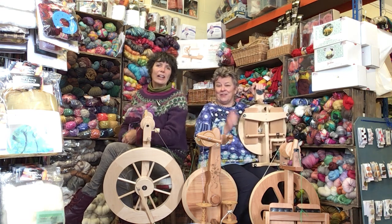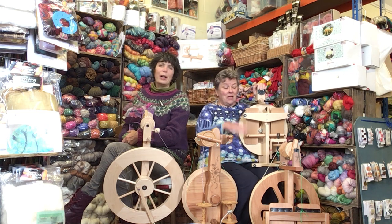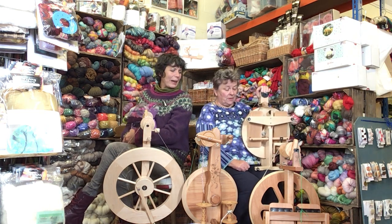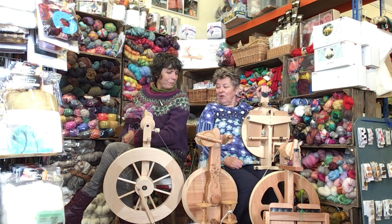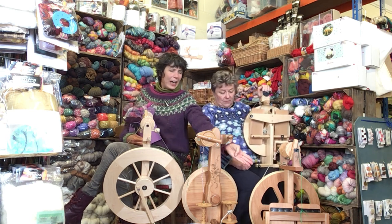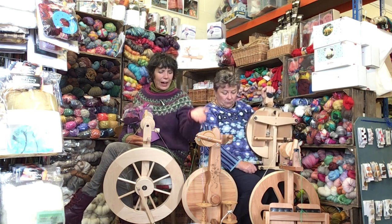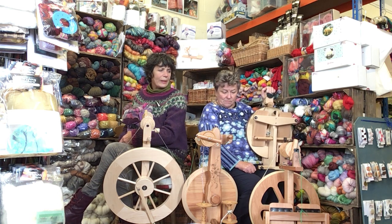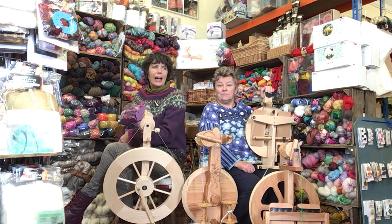Janet here is holding a little Victoria — perfect for the shorter person, and for putting on an aeroplane, in your bag, and in the back of your car. Mine's going on holiday! We also have the Kiwi here by Ashford and the Susie by Major Crafts. They're all on the online wool show website, so go and have a browse.